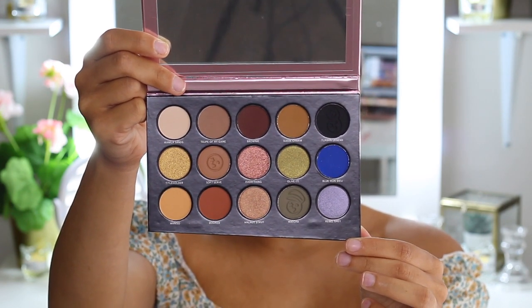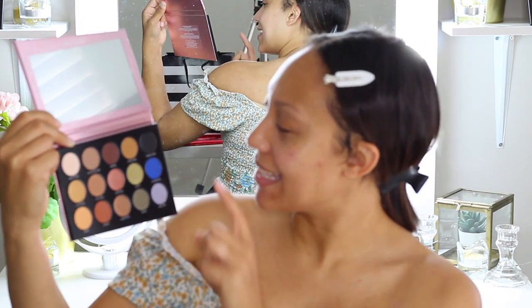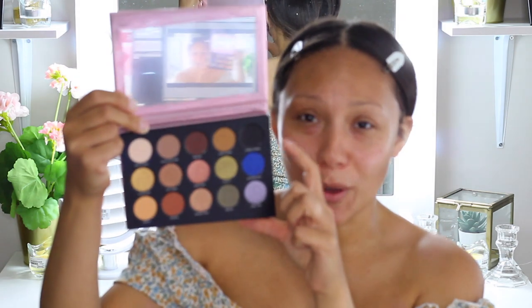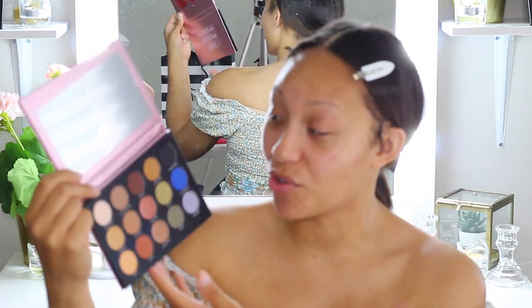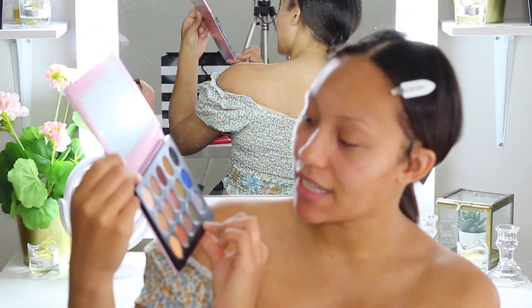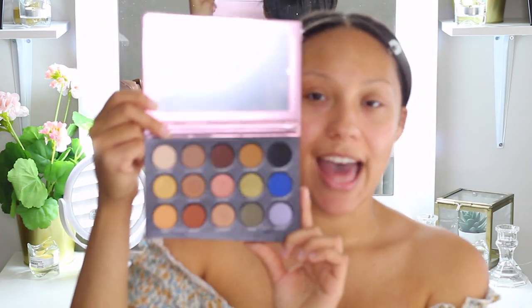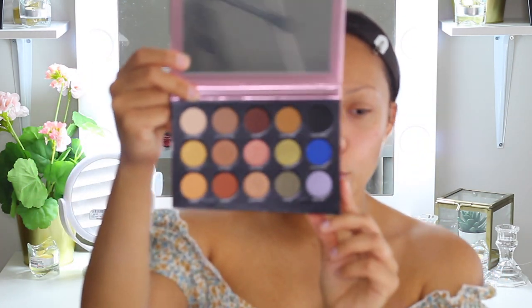Looking at the palette up close, I love that the black shade called Turban Legend has a little emoji of Patrick with his turban — I've never seen that before in a palette. There's also a Matcha shade with another little emoji stamped in, and Self-Serve with another emoji. I don't know if these are his favorite colors or what, but it's super cute and super different.